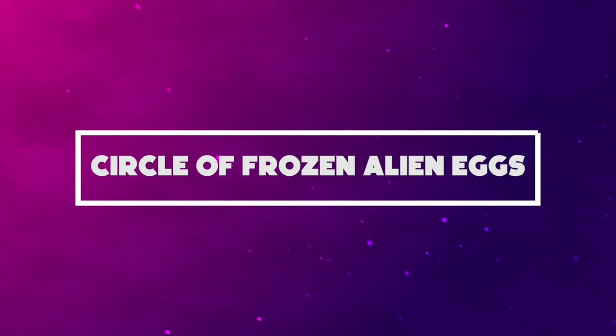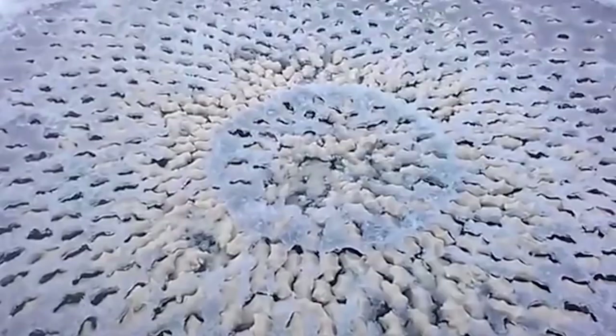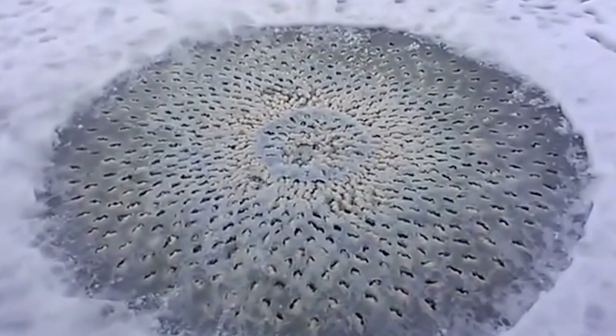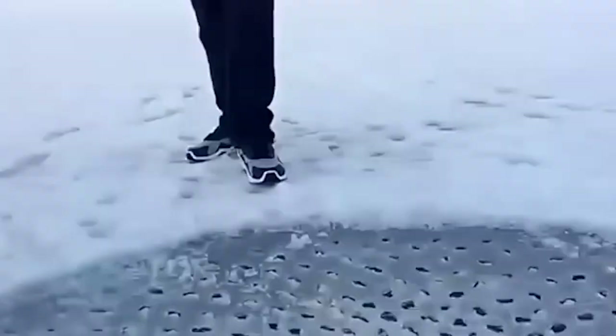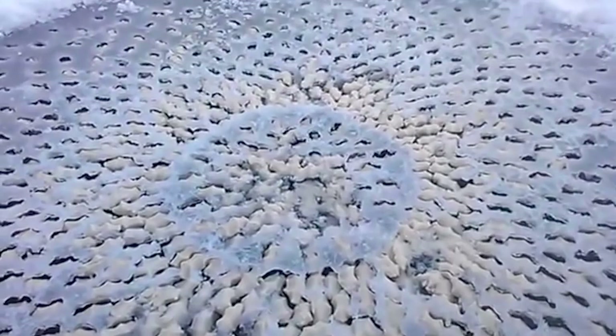Number 2: Circle of Frozen Alien Eggs. Many people still debate that humans aren't the most dominant creatures on the planet — is it the aliens? This discovery will make you question a lot. The stomach-turning video of a spiral circle of eggs that seemingly melted through the ice was discovered by Jason Nielsen on Utah Lake. Reports say it could be evidence of an alien life form, which honestly creeps people out. Jason said that the eggs, which appeared to be laying symmetrically, felt like some soft tissue. Whatever it was, it brought fear to all humanity.